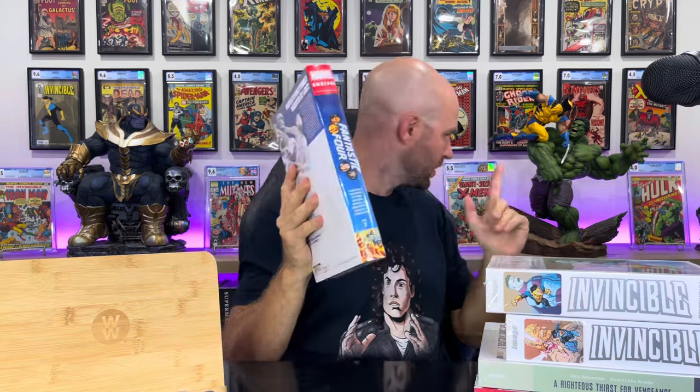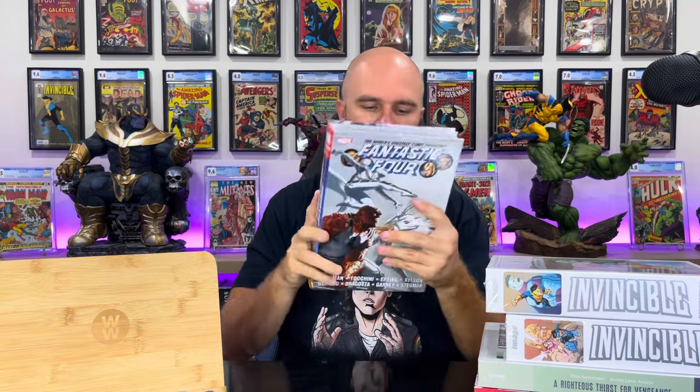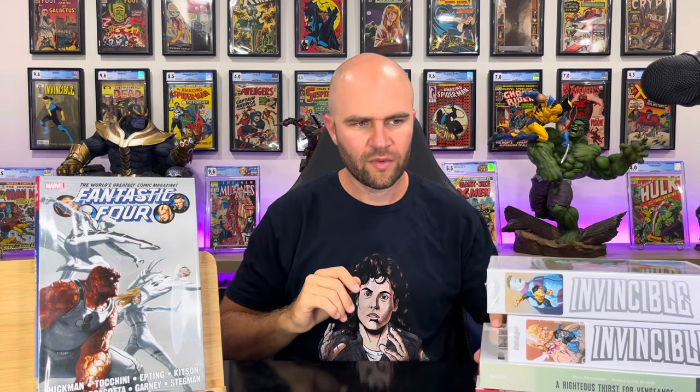The last one in this little box is the Fantastic Four Hickman second volume — the conclusion. A lot of the stories you get in this are the Council of Reeds with Nathaniel Richards, and the Valeria Future Foundation stories, which are very good. It kind of leaves you on a cliffhanger at the end of volume one, so I'm excited to jump back in. Hickman is very good at world building and making interesting superhero stories, like what he did with the Avengers and X-Men.